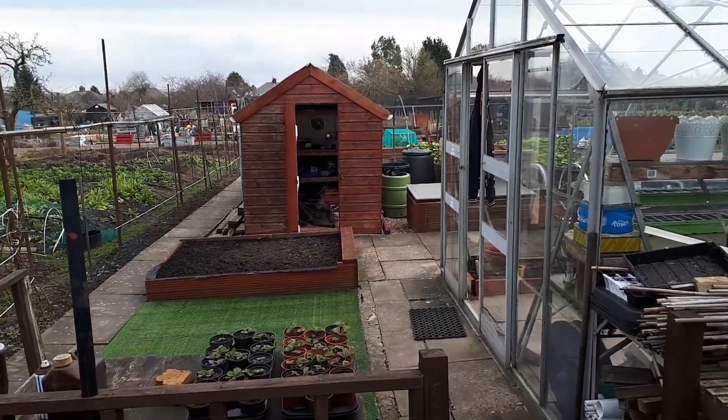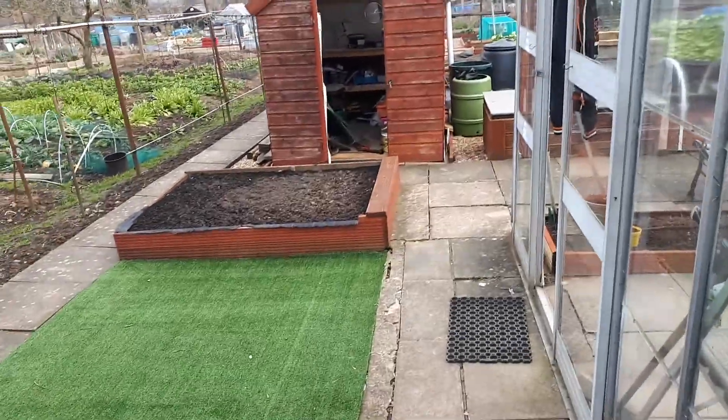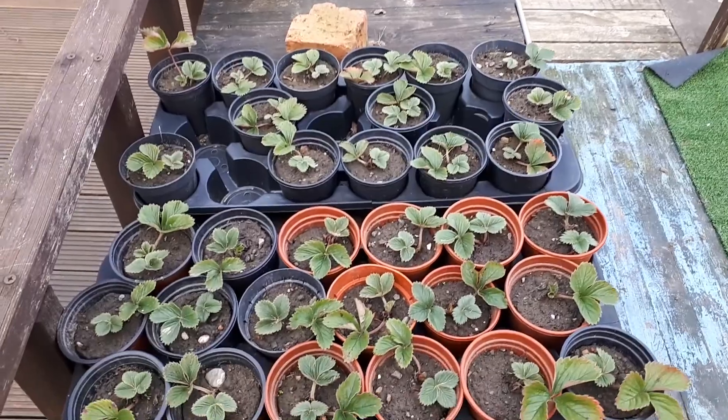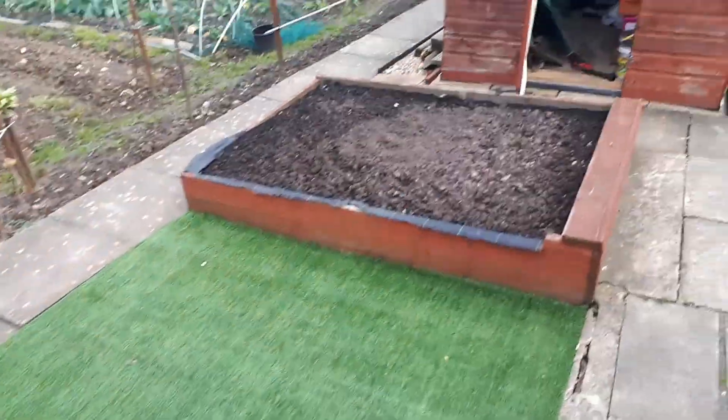Hello fellow subscribers, welcome back to Sam's allotment. Thought I'd nip on and give you a little update on what I've been doing today. Strawberry runners are coming on alright, so I'll get them sorted out very soon — bigger priorities right now are seeding.